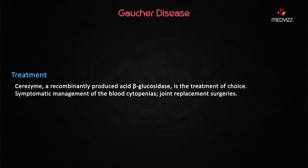For treatment: since the deficient enzyme is acid beta-glucosidase (also called beta-glucocerebrosidase), enzyme replacement therapy is used. The treatment is called Cerezyme, which is a recombinantly produced acid beta-glucosidase and is the treatment of choice. Other management includes symptomatic treatment of blood cytopenias and joint replacement surgeries.